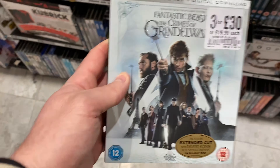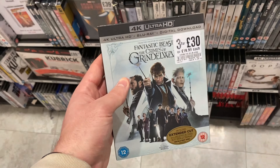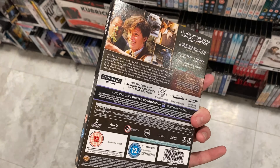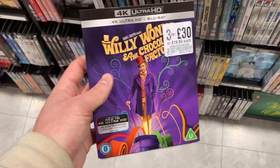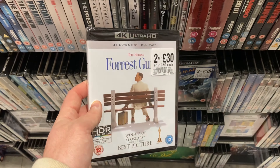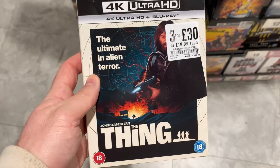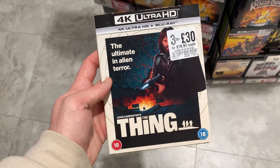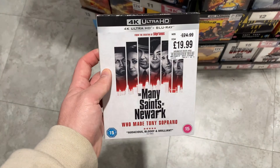Collateral is also part of the three for £30 deal going on currently in HMV. Fantastic Beasts — this is the sequel — is on the three for £30 along with the original Fantastic Beasts. Willy Wonka is three for £30 — great movie and I love the slip. Forrest Gump has no slip but is on the two for £30. My Fair Lady is £14.99 with a great slip cover. The Thing is part of the three for £30 — incredible. The Many Saints of Newark is £19.99, down from £24.99.